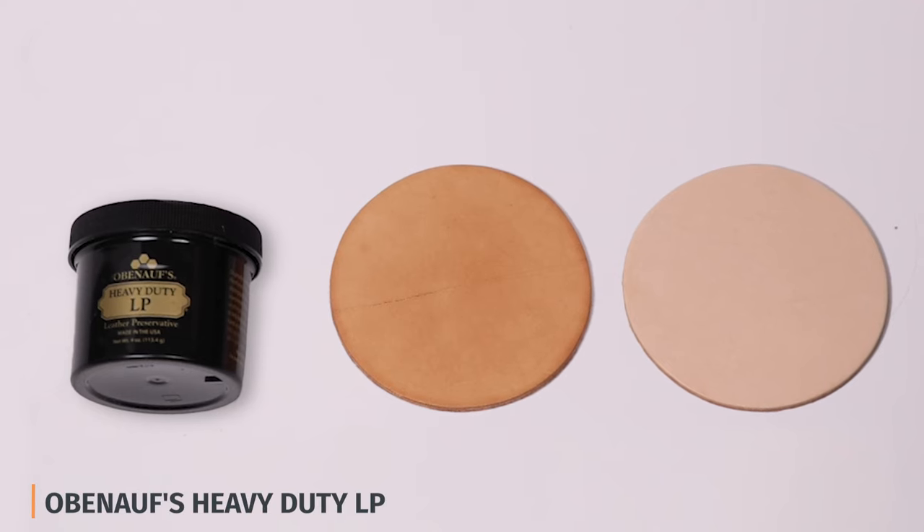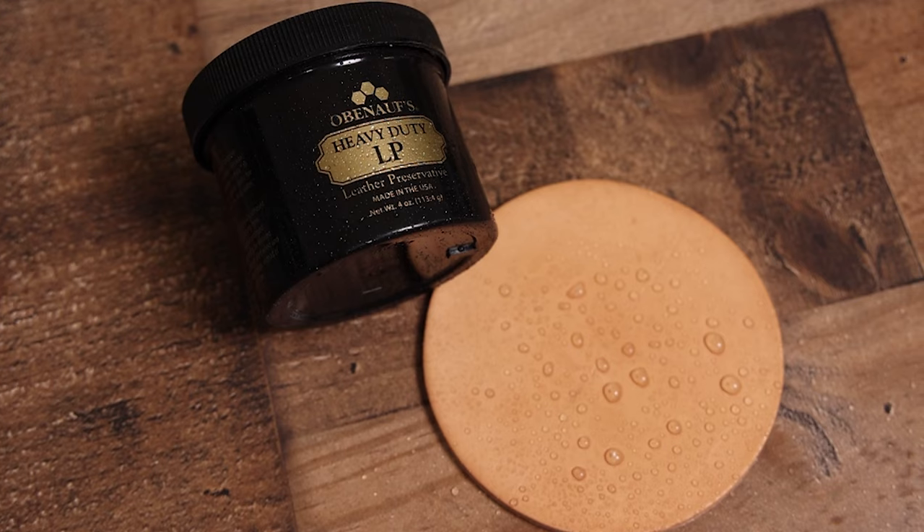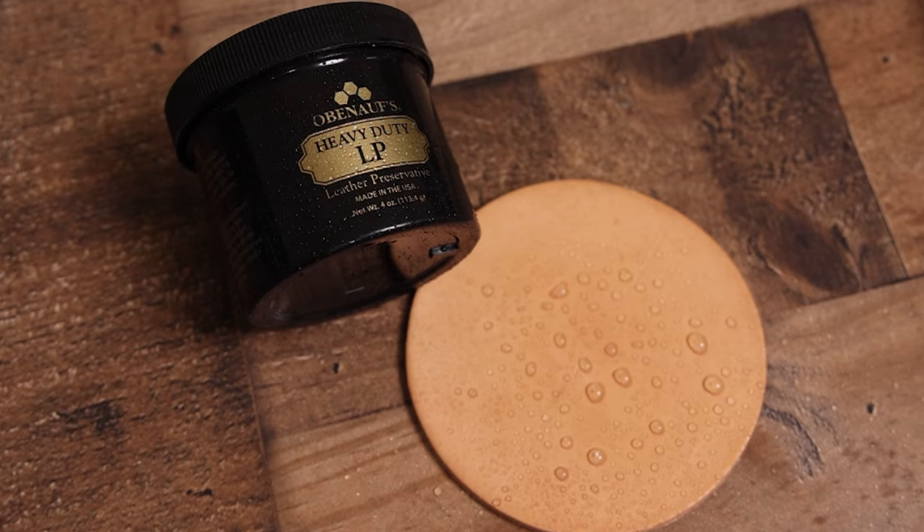And lastly, if I wanted to really work on the water resistance of my boot, I would probably go with Obanoff's Heavy Duty LP. It was tough between that and Hubert Shoe Grease — both were really strong — but overall the conditioning with Obanoff's was a little better in addition to the water resistance. It was easy to put on and basically the coaster I put it on didn't even get wet; the water just wiped right off. So if water resistance is the priority and you don't care about darkening the leather, I would go with Obanoff's Heavy Duty LP.